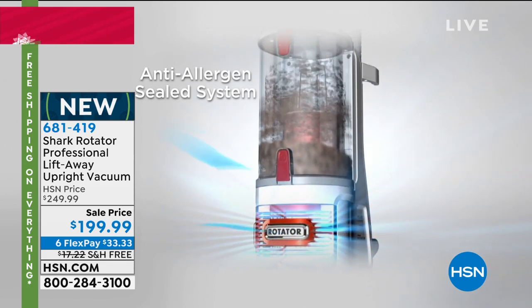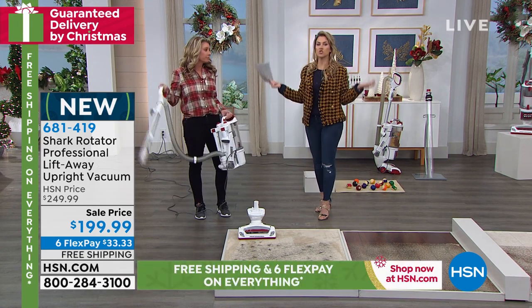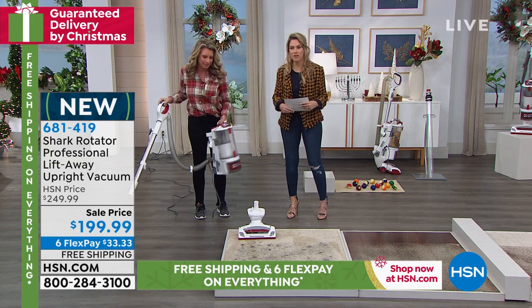I woke up this morning sniffling and coughing because there are a lot of allergens in the air. The last thing you want to do is trap them in your house and live with them — so the Shark is going to help you get rid of them.